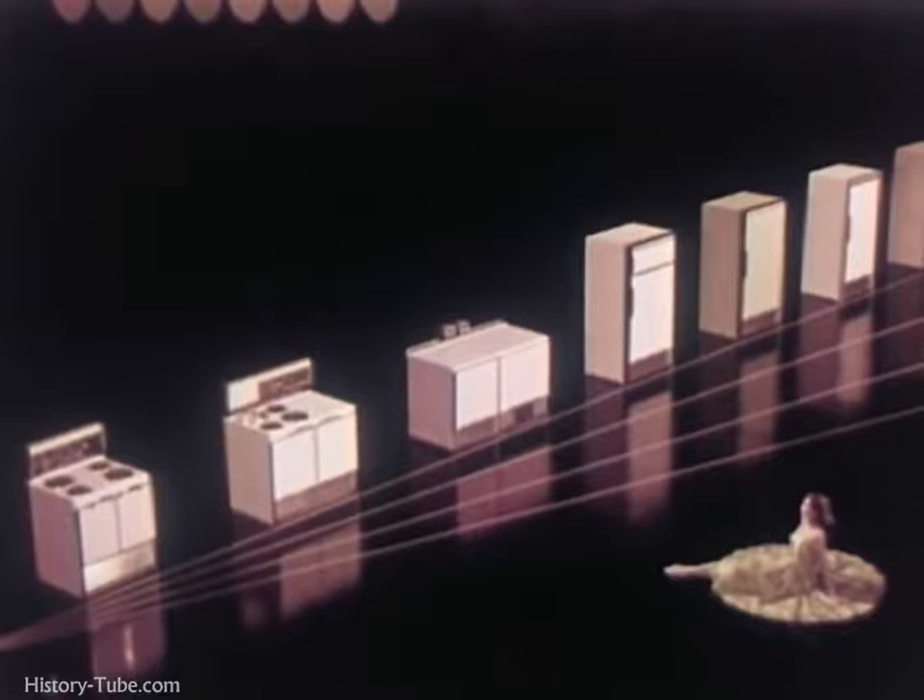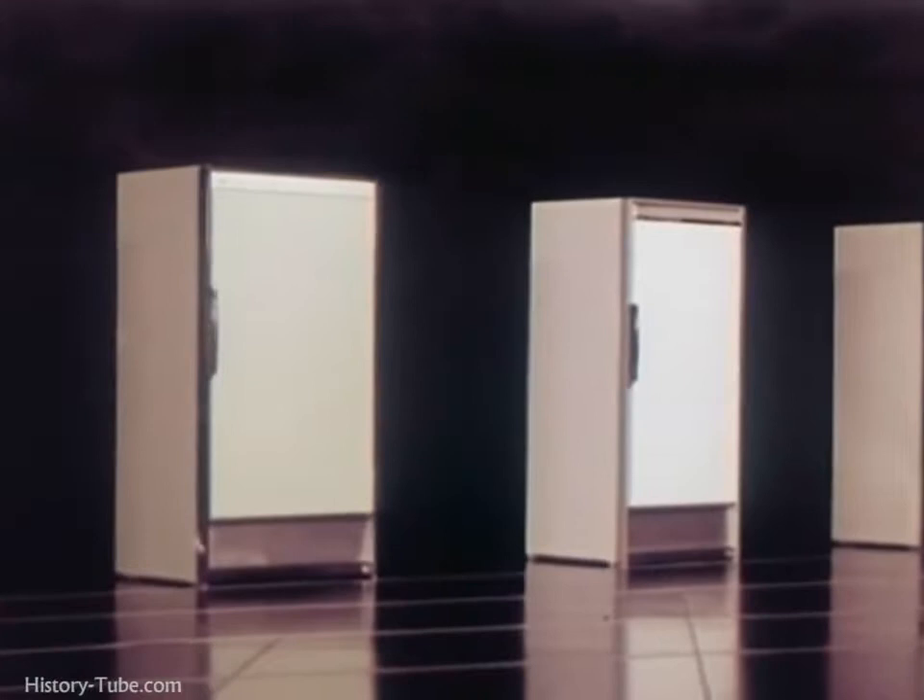Imperial. Magnificent, freestanding appliances on which everything — top to bottom, front to back, inside and out — is new, except the matchless name. Imperial: new fashion products which are bound to make old-fashioned everything that has gone before.